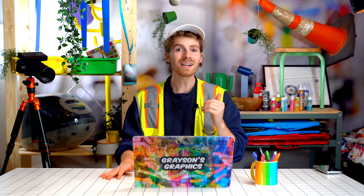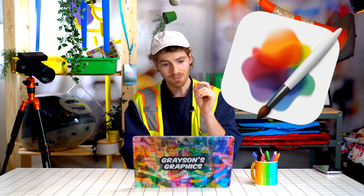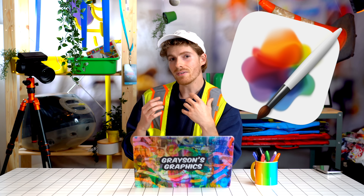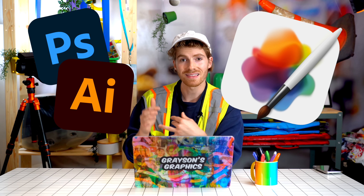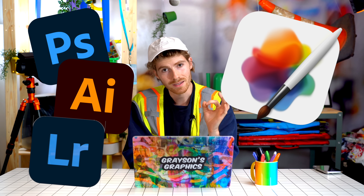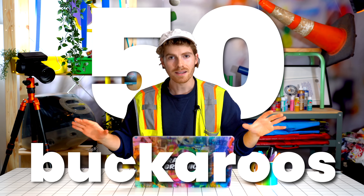Apple just bought a new app and this might just be the end of Adobe. Pixelmator is the app that Apple just bought. It does everything that Photoshop, Illustrator, and Lightroom do in one app. But more importantly, it is only 50 bucks. That's it for life.